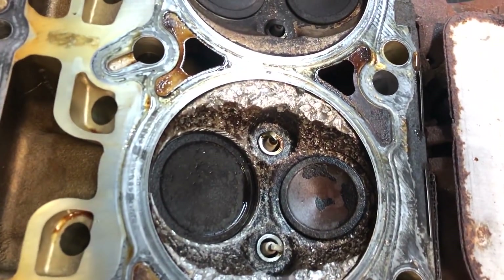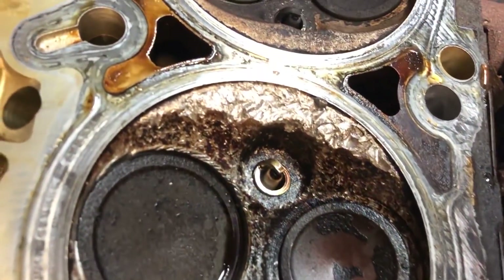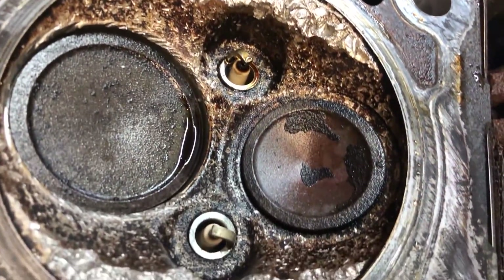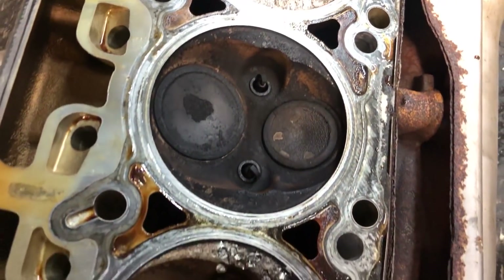Now we can take a look at the substantial damage that occurred in the engine because of this issue and look at a bit of the technical aspects of how things got like this. We've got damage here to the cylinder heads, pistons, and even the block.